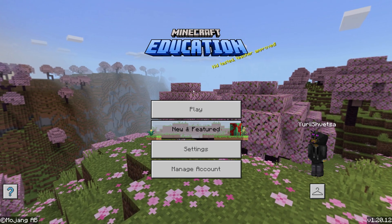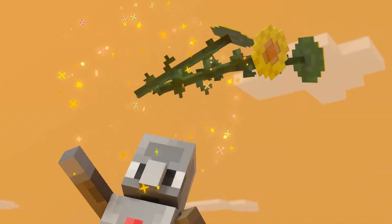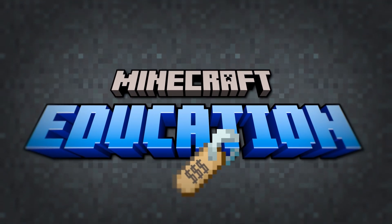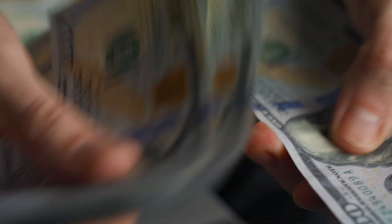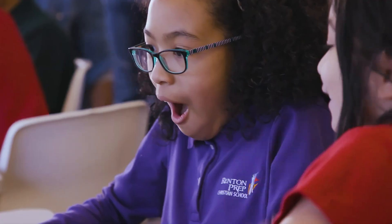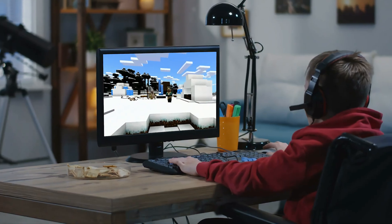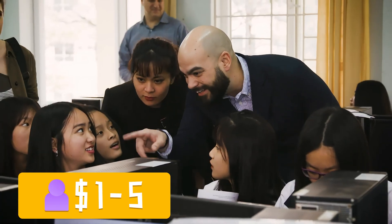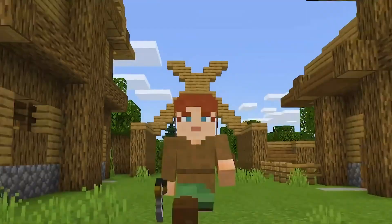In general, you are not forbidden to create a world and begin to explore it while creating new and unusual buildings. As always, you are free to do whatever you want. It is necessary to clarify the price of this Minecraft. Yes, it is paid, but not by the student – by the educational institution. Depending on the number of students and the country, the price will vary from $1 to $5 per student per year. In some countries Microsoft makes it free of charge.